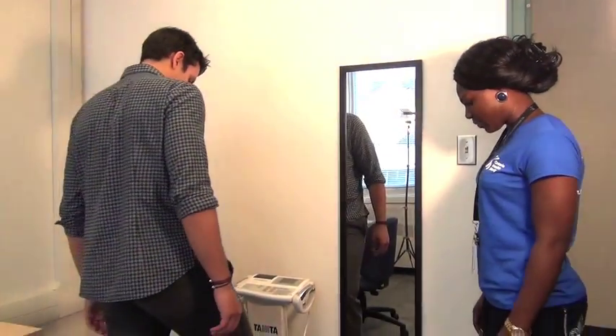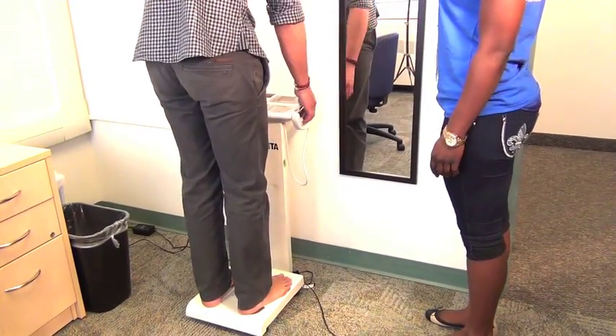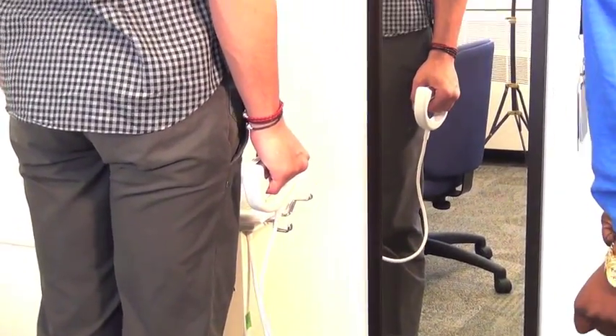Next, in order to measure your muscle and fat tissue, you will be asked to stand barefoot on a scale-like machine for a few moments. This machine will measure such things as BMI and body fat percentage.